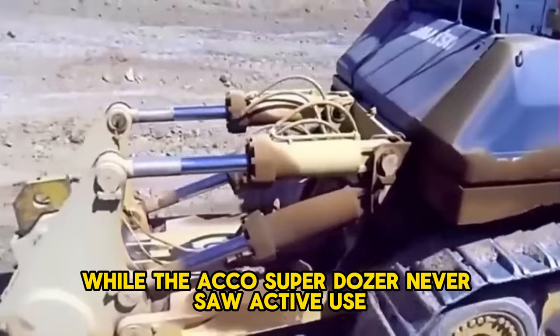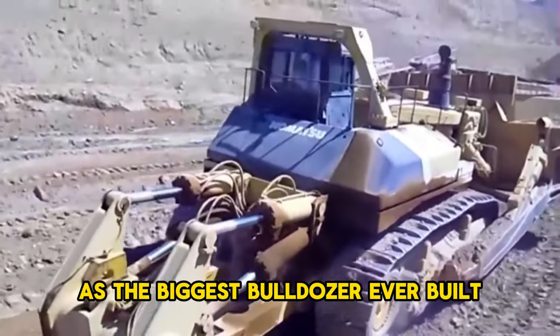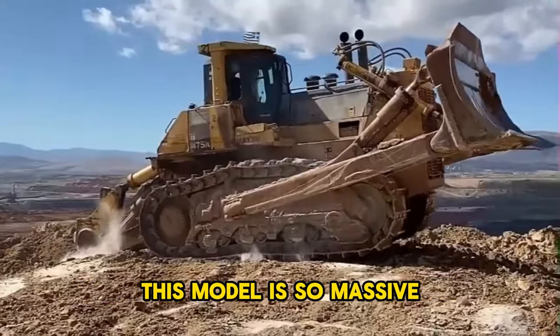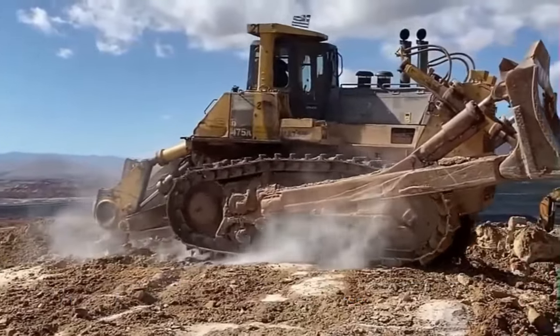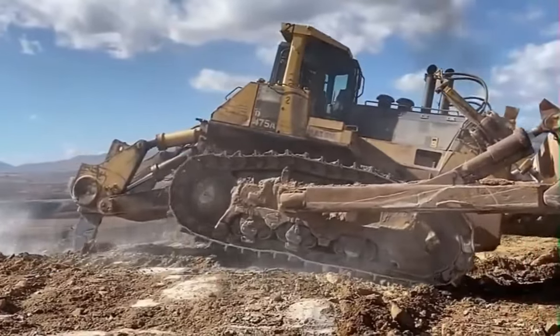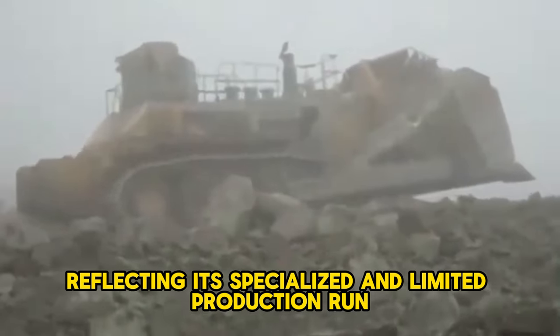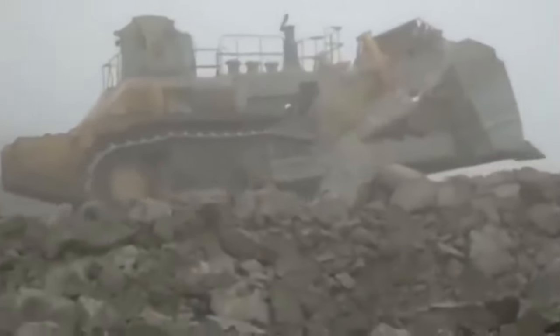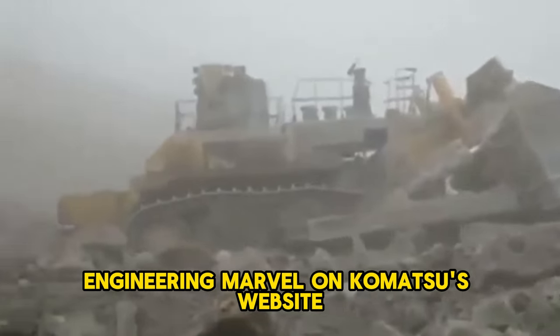While the Akko Super Dozer never saw active use, many regard the Komatsu D575A as the biggest bulldozer ever built. This model is so massive that it's primarily custom-built for large-scale mining operations, especially in Australia. Despite being a powerhouse, the D575A is listed under Komatsu's archival products, reflecting its specialized and limited production run. You can still find information about this engineering marvel on Komatsu's website.